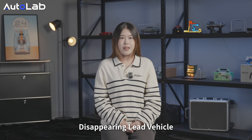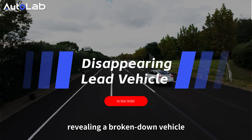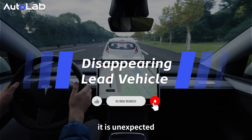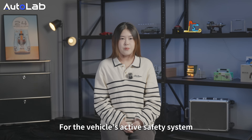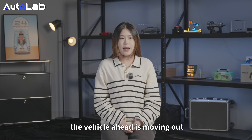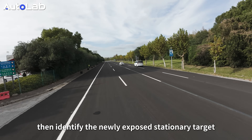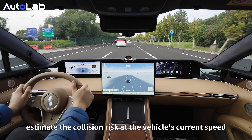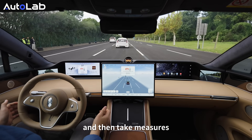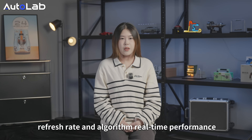First, a difficult problem: the Disappearing Lead Vehicle scenario. When driving at high speed, the vehicle in front changes lanes and moves out, revealing a broken-down vehicle. For human drivers, this is unexpected, and many such accidents occur every year. For the vehicle's active safety system, it needs to confirm the vehicle ahead is moving out, identify the newly exposed stationary target, quickly determine the target's distance and position, estimate the collision risk at the vehicle's current speed, and then take measures. This places extremely high requirements on sensor refresh rate and algorithm real-time performance.